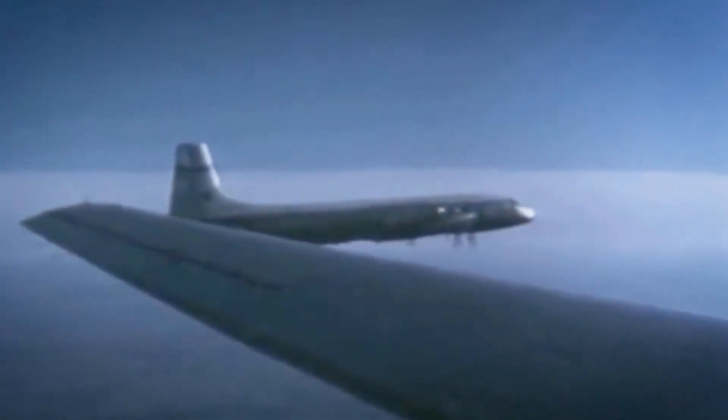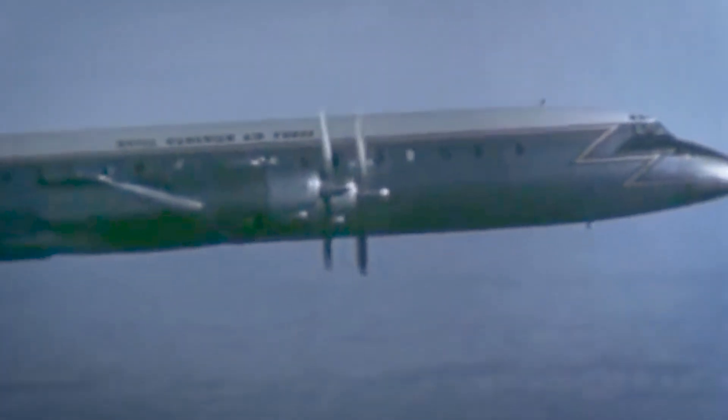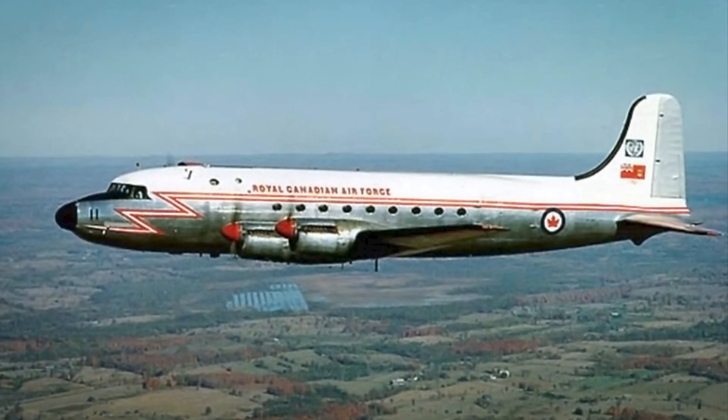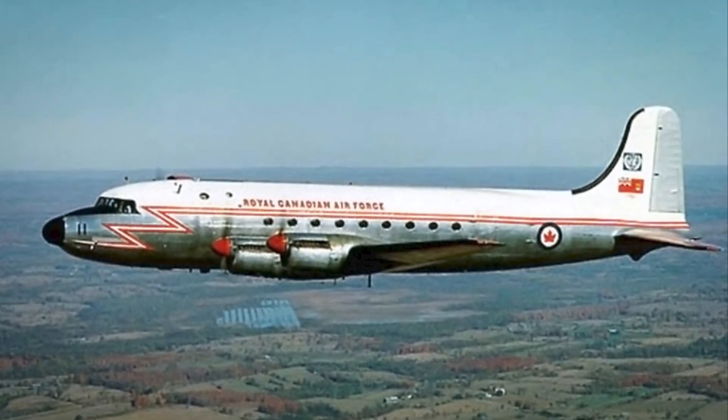The CL-44 was built by Canadair in the 1960s to meet Canada's growing need to ferry cargo and personnel to and from Europe in support of Canadian operations there. The existing C-5 North Stars, introduced in 1946, were becoming obsolete and a replacement aircraft was necessary.